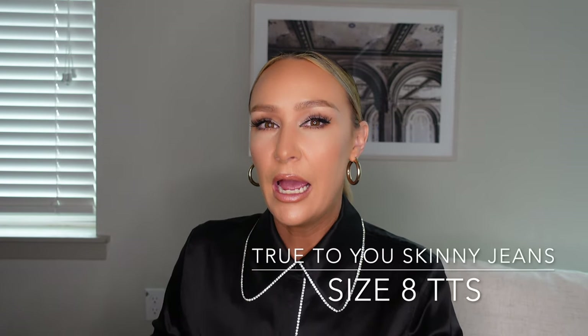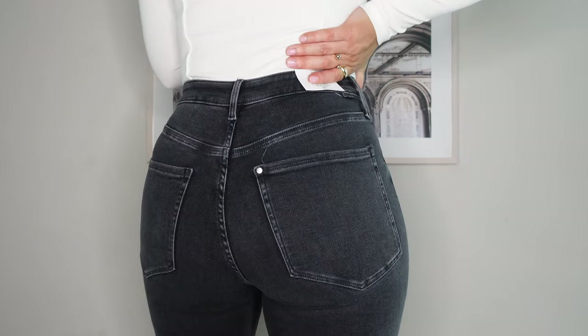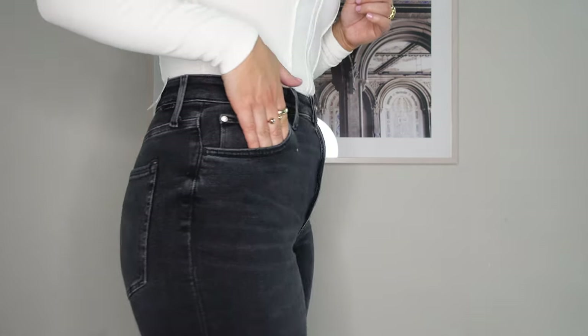The next skinny jeans are called True to You Ultra High Waist Skinny Jeans, and I do like them — I got them in a gray-black wash. They're tight and fitted but not suffocating. The pocket placement is average, not too close or too wide. Ultra high waist is a slight exaggeration in my opinion — they come just above my belly button, which is where a lot of high-waisted jeans hit me, but I guess they could be considered ultra high waist.